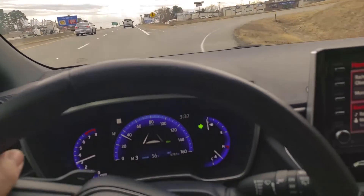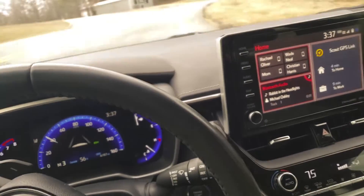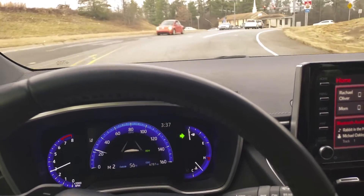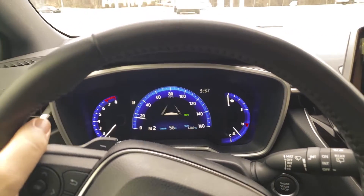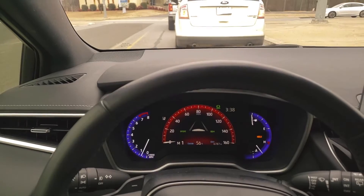I'm pretty happy with it. I'm going to put it in sport mode in just a second — all it really does is hold the revs longer when you're driving in automatic, that's all it does. I've had this car for about eight months and I've been really enjoying it.